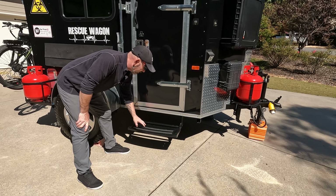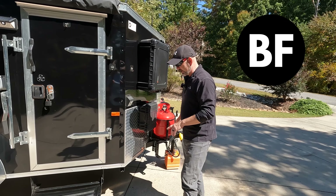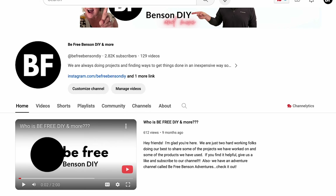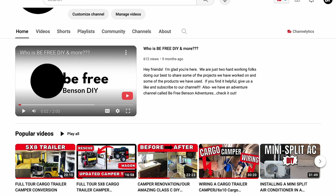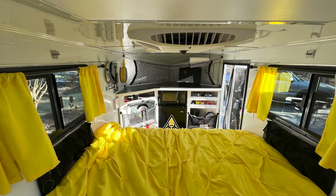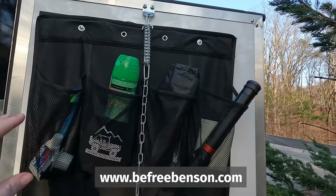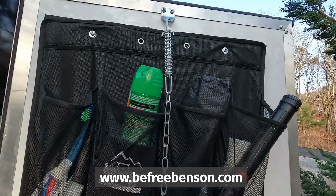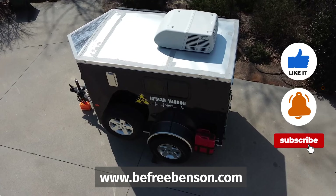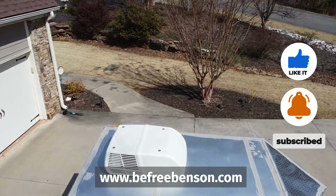One thing we know for sure is doing things yourself allows you to save money and be free. For more projects and videos like this, or if you're interested in building a cargo camper, you can go to our DIY channel and click on any one of our playlists. You can also visit our website at www.befreebenson.com. And if you found this video to be helpful, please subscribe to our channel and hit that like button — it really does help us out. Thank you for watching and we will see you in the next project.